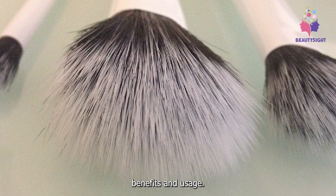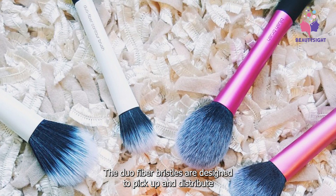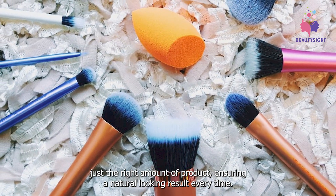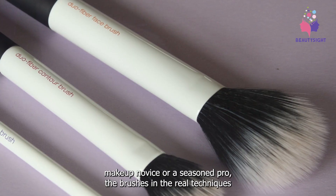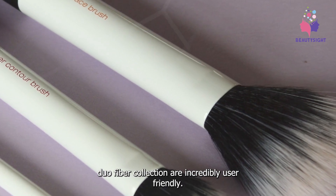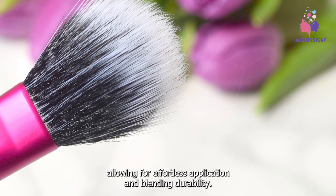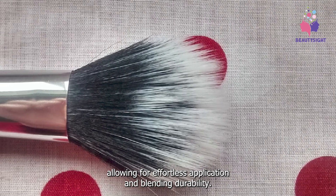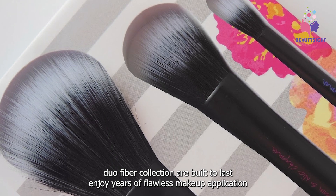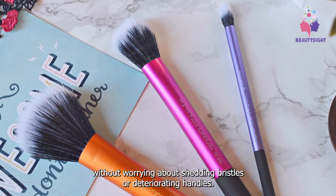Achieve a soft airbrushed finish with the Real Techniques Duo Fiber Collection. The duo fiber bristles are designed to pick up and distribute just the right amount of product, ensuring a natural-looking result every time. Whether you're a makeup novice or a seasoned pro, the brushes are incredibly user-friendly. The lightweight ergonomic handles provide comfortable grip and control, allowing for effortless application and blending. Crafted from high-quality materials, enjoy years of flawless makeup application without worrying about shedding bristles or deteriorating handles.